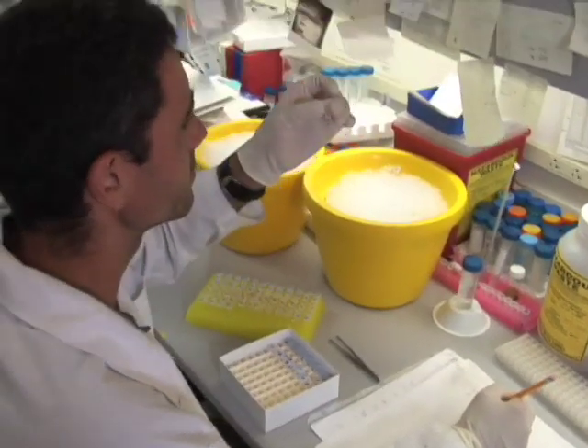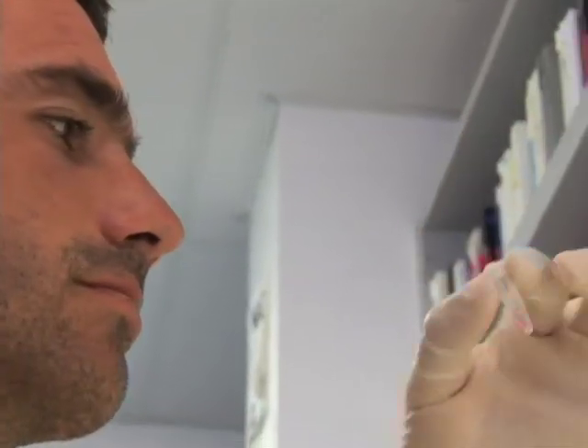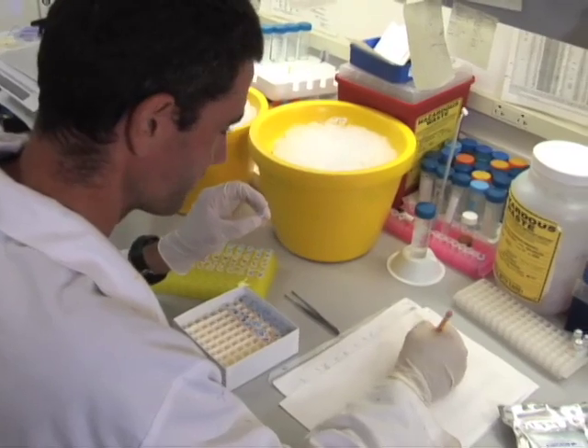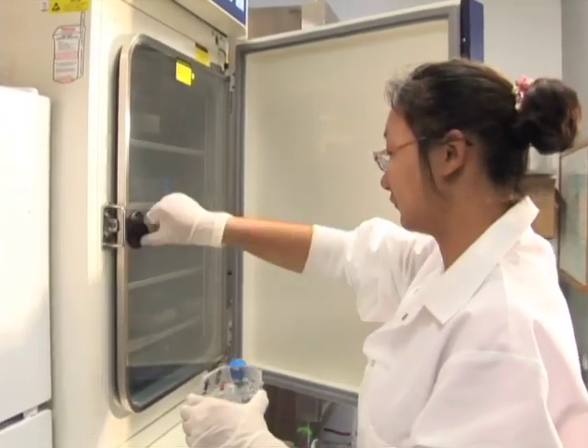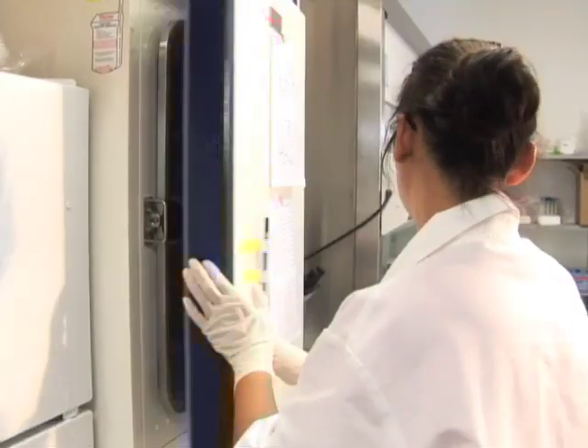Embryonic stem cells can make all the tissues in our bodies. But as they are in the dish, as we culture them, they're very, very primitive cells. So we have to take these cells through development to produce the various cell types that we would ultimately want for clinical applications. The undifferentiated stem cells themselves don't have the differentiated characteristics of the final tissue that you'd like to have.